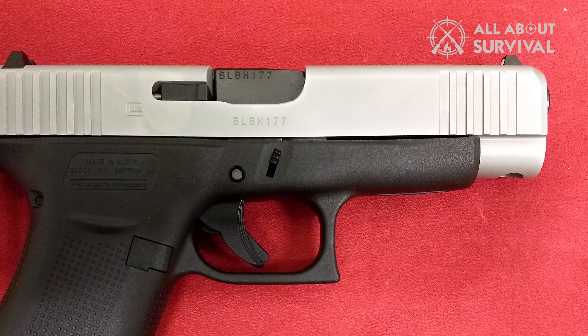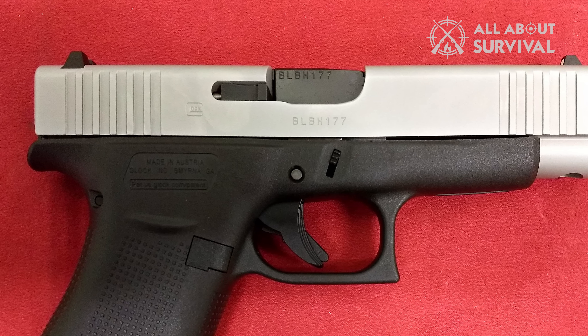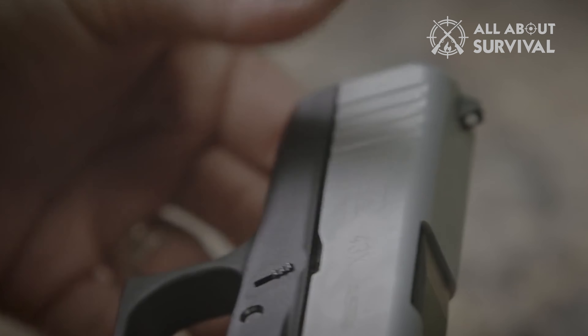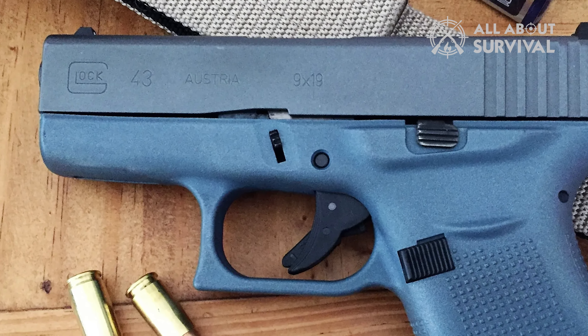Some of you may not know this, but the Glock 48 is not the first compact handgun to come out of Glock's factory. Glock's first take on the compact handgun was the Glock 43, which was considered good until the Sig P365 came along and simply blew the former off the market.